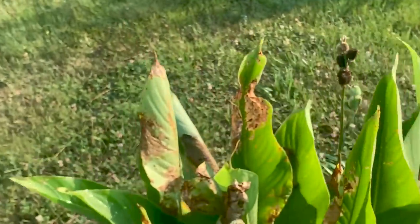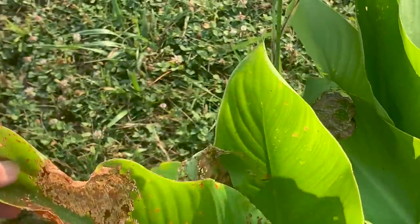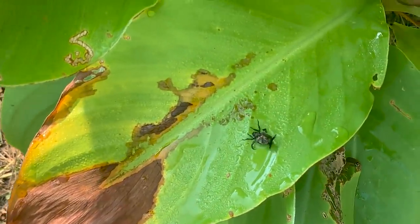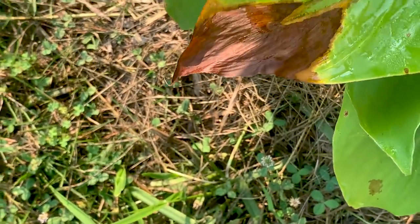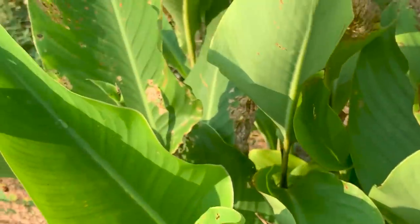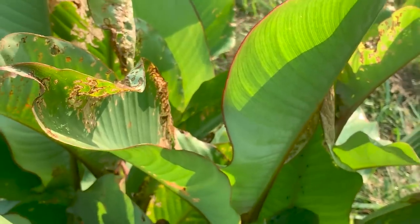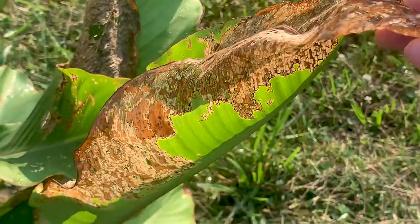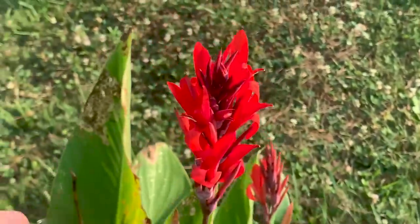If you don't know what Japanese beetles look like, you're lucky — they really did a number on these plants. That's a jar of soapy water I'm leaving below the plant so I can just flick the bugs off into it. They're very active in the daytime and moving slower at night. It's almost beautiful in a way. But look — I still have flowers! I guess they just like the leaves.